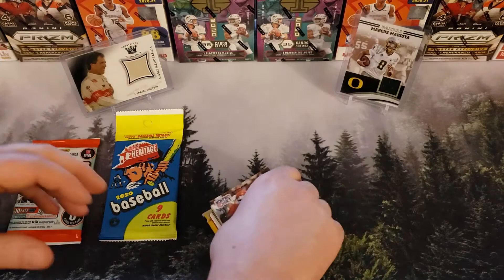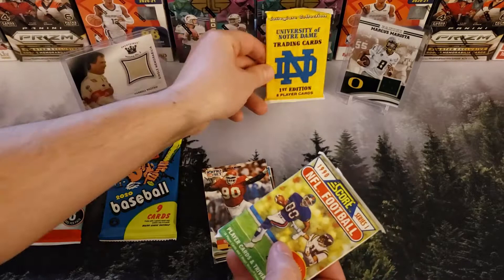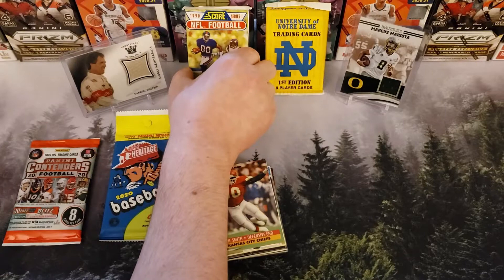Let's see what kind of garbage we got here. We got 90 and Notre Dame. I might not open this this time and just save it — maybe I'll save that since we've already had like four of them. So those are our two packs that we got, George.